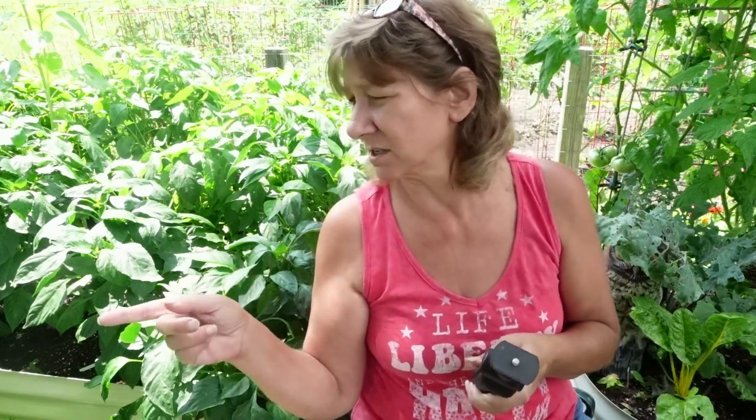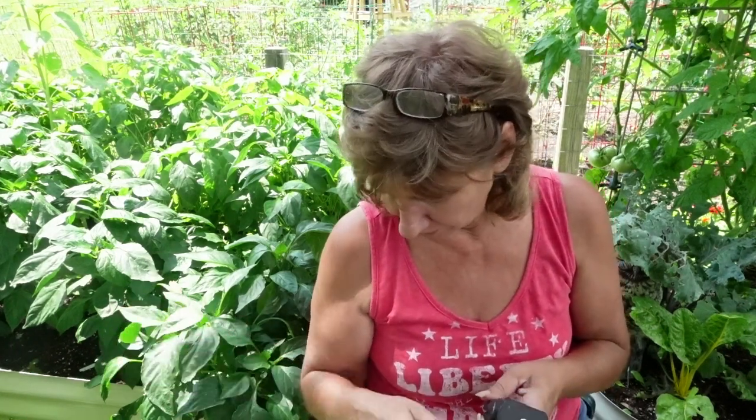I'm going to show you around because it's very exciting. I also want to talk about some of my squash and what's going on, and what I'm going to do.